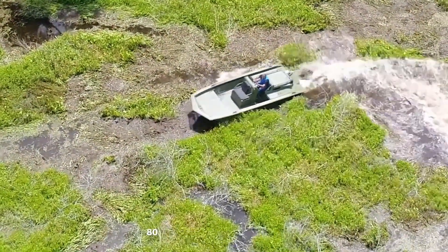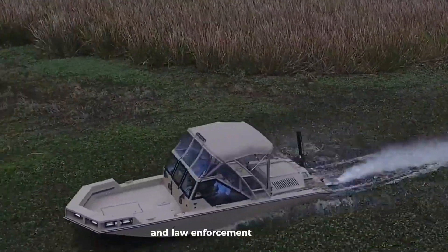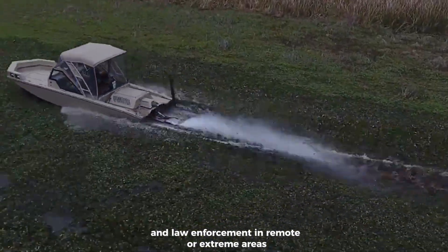Hitting speeds of up to 50 miles per hour — 80 kilometers per hour — it's perfect for rescue missions, military use, and law enforcement in remote or extreme areas.